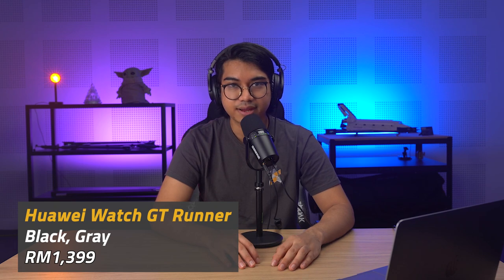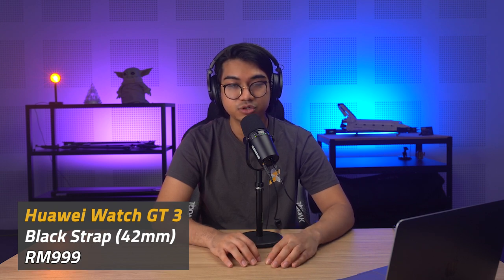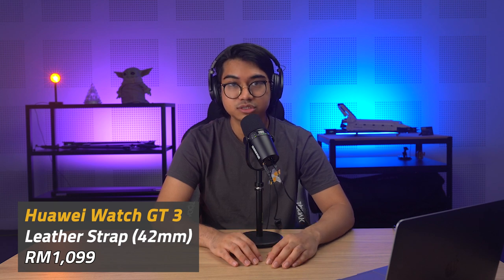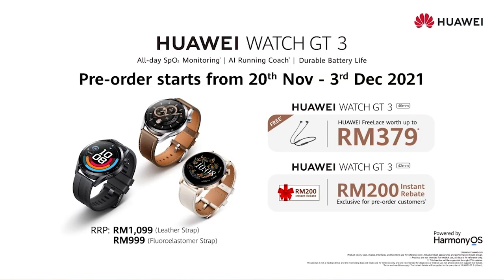The Watch GTRunner will go for RM1399. For the GT3: the 46mm with a black strap will cost RM999, the 46mm with a leather strap will cost RM1099, the 42mm with a black strap will cost RM999, and the 42mm with a leather strap will cost RM1099. The GT3 can be pre-ordered until the 3rd of December, while the GTRunner can be pre-ordered until the 12th of December. Pre-order freebies include a pair of Huawei FreeBuds 3i and Huawei Scale 3 worth RM548 for GTRunner pre-orders, an instant rebate of RM200 for the 42mm GT3, and a pair of Huawei FreeLace headphones worth RM379 for the 46mm GT3.